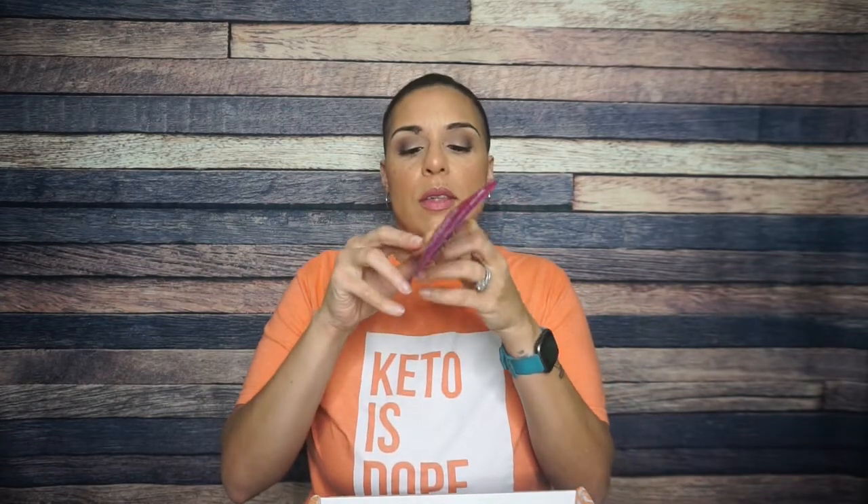Ultima Replenisher! I feel like these are new little stick packs — the design feels new. I'll open this on Smash the Crate, our next video. But this one is just going to be electrolytes — pretty much zeros across the board: zero calories, zero carbs, zero everything except electrolytes. I'll dig more into that on Smash the Crate. I don't think we've received an Ultima Replenisher in the Keto Crate in a very long time, so that's exciting to see.